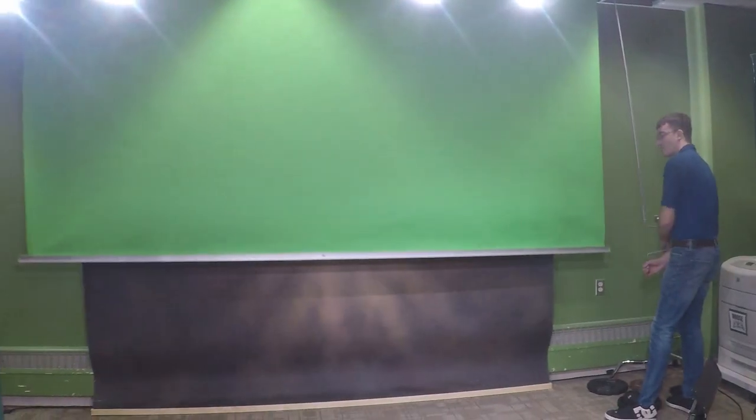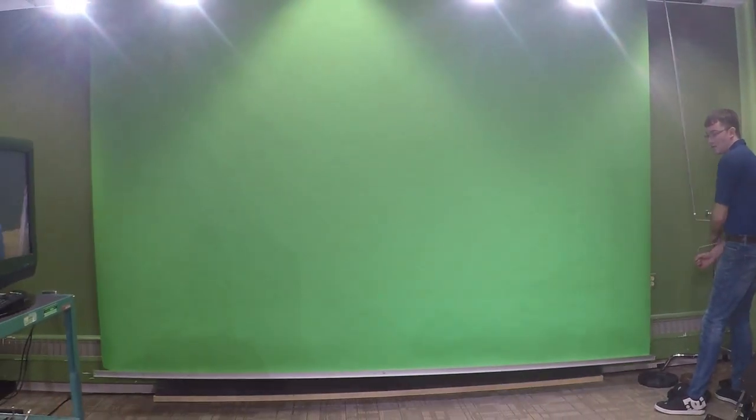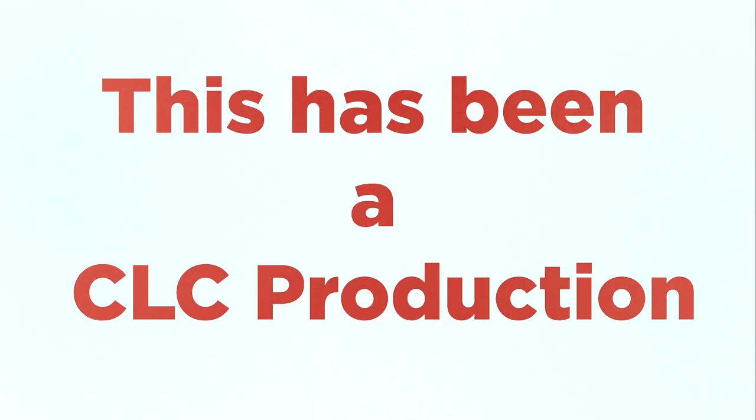We've got two monitors here that we can use for the green screen to show different things, and they also act as confidence monitors for the talent so they can see what they look like.